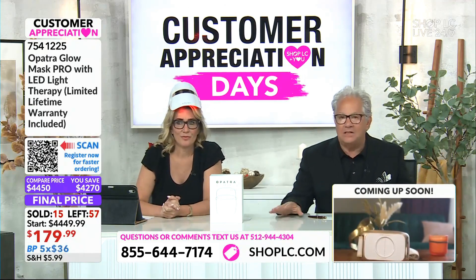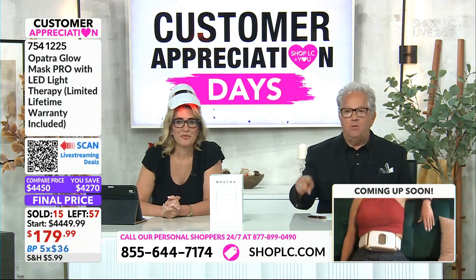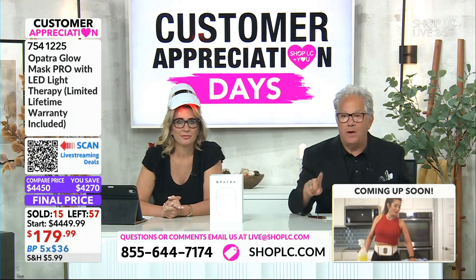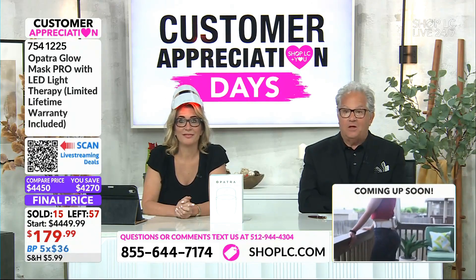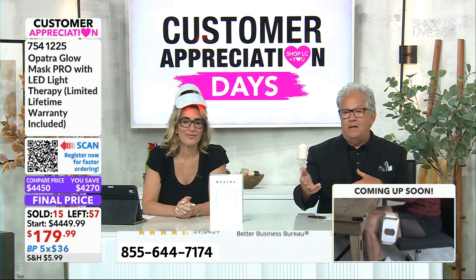It relaxes me and I go to sleep. 57 remain of this customer appreciation special. It typically would be $299 — we took it to $179 and added a $20 gift card on top of that. We've never done that before. So if there ever was a time, today is the day to get the Glow Mask Pro. The problem is availability — every one of these devices, we'll talk about that in 15 minutes when we talk about the freeze fat.